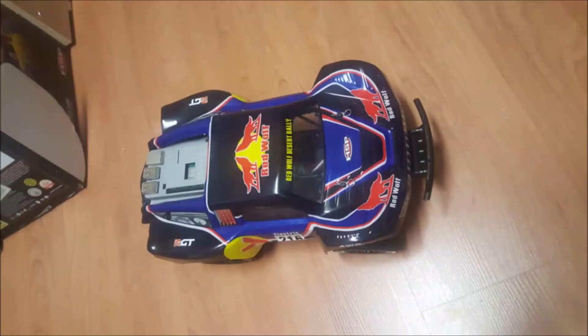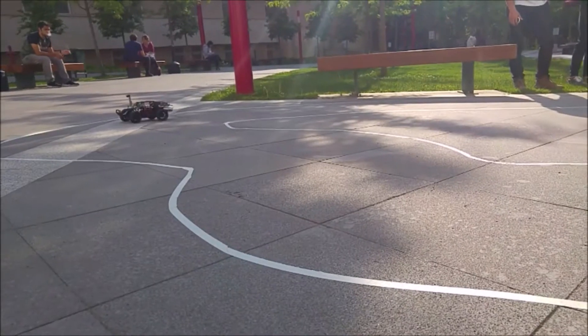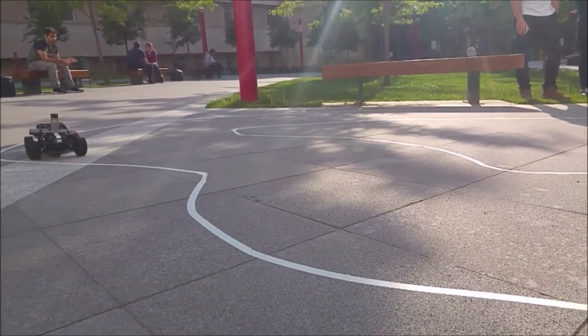In this project, a 1/16 scale RC car is used as the vehicle. Raspberry Pi is the main computation and control unit of the RC vehicle. The electronic speed controller of the car did not provide continuous drive at lower speeds. That problem was solved by replacing the electronic speed controller unit.